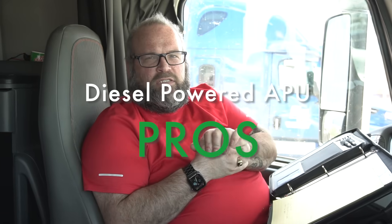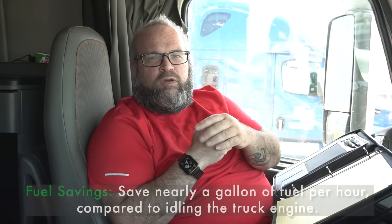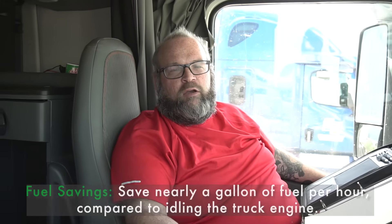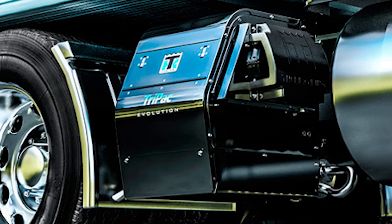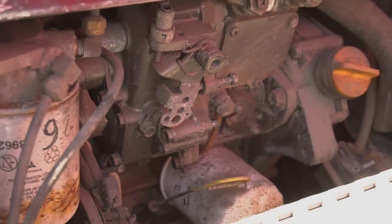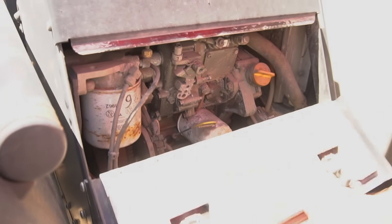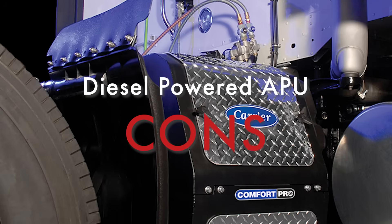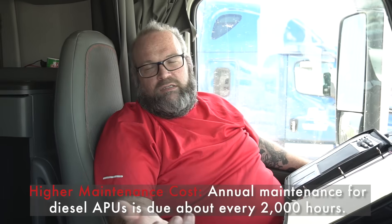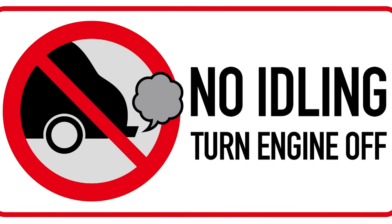First, we're going to talk about the diesel powered ones. They'll save you fuel over idling — you don't have to idle. The diesel ones are a little bit more powerful, will give you more space, but are a little bit noisy because of the diesel motor. They're a lot easier to get parts for and will run all night as long as maintained properly.